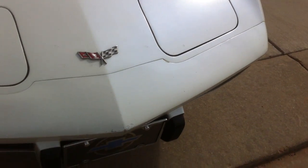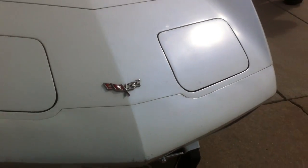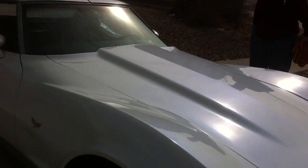No cracks in the fiberglass or anything like that. It just needs to probably be sanded down and repainted there. The paint on the entire car is in overall really good condition.